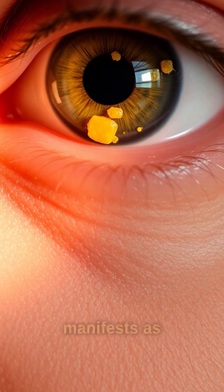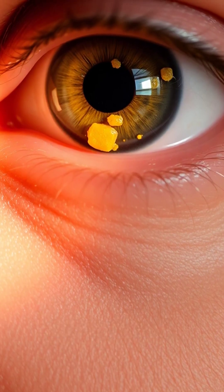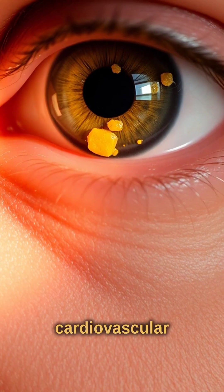High cholesterol manifests as yellowish plaques in the eyes or fatty deposits near the cornea, urging cardiovascular checks.